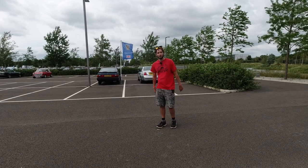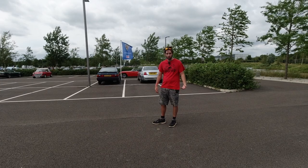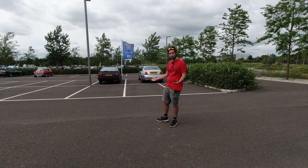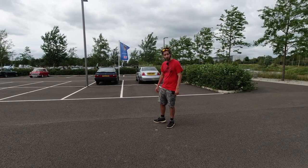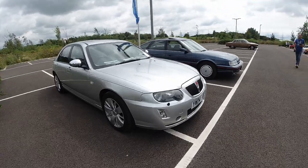Hey everyone, welcome to the British Motor Museum for the BMC and British Leyland Show. There are plenty of cars here as always with these show walk-around videos, so let's go and have a look. First of all, we are greeted with this Rover 75.